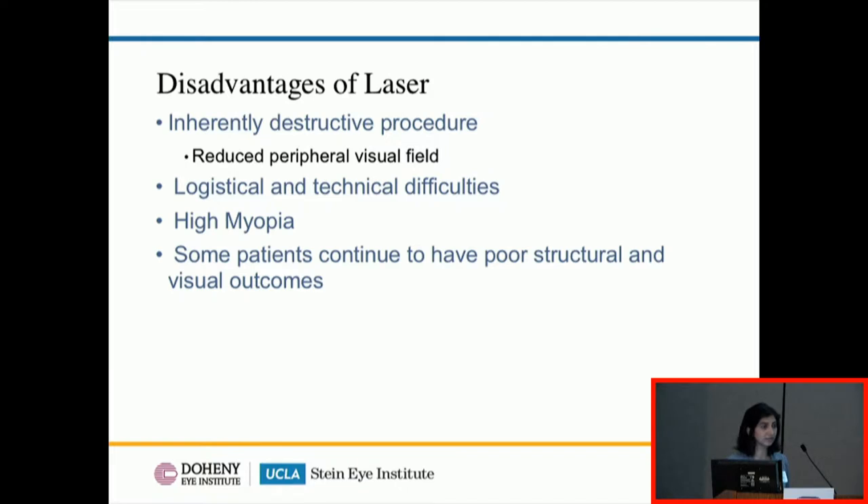However, laser does not come without side effects — it's an inherently destructive procedure. We're essentially sacrificing the peripheral retina and peripheral visual field to salvage the central retina and visual acuity. There are logistical and technical difficulties: it's time-consuming, taking a few hours, and babies need systemic anesthesia. It can be difficult in remote areas to find a qualified ophthalmologist. These babies are also at higher risk of severe myopia — some reaching minus 15 or minus 20 diopters — which puts them at very high risk of amblyopia. And despite laser, a portion of patients still go on to have poor structural and visual outcomes.